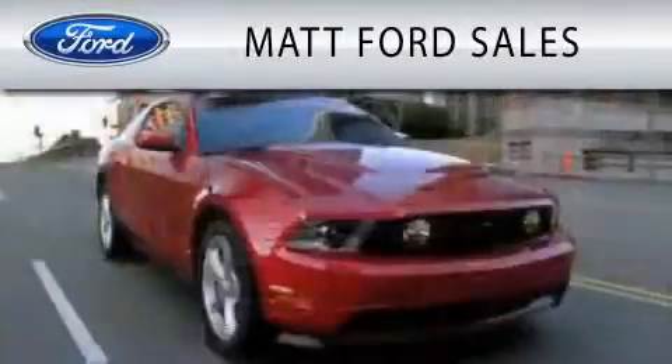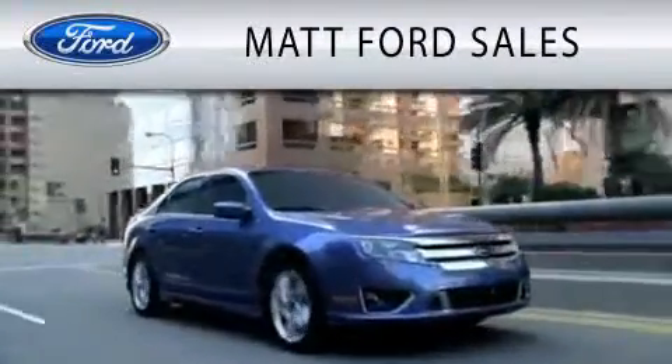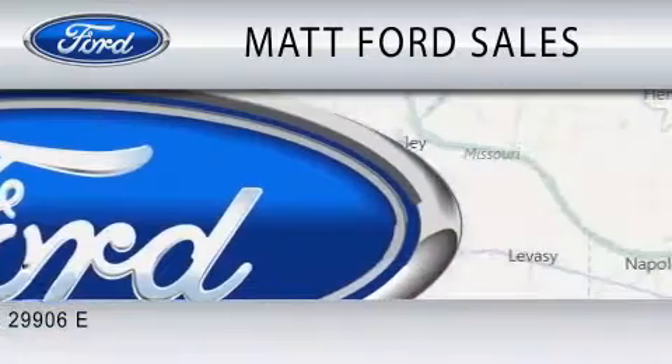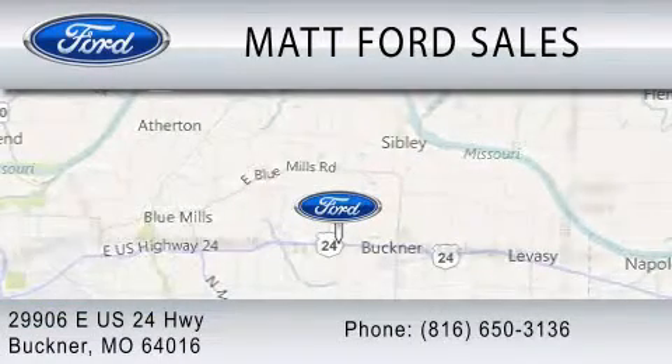Matt Ford Sales is dedicated to doing everything possible to ensure that the experience you have selecting your next vehicle is as pleasant as possible. We're located at 29906 East US Highway 24 in Buckner.